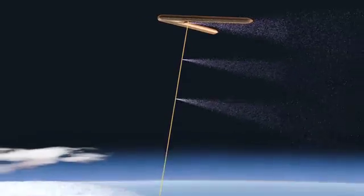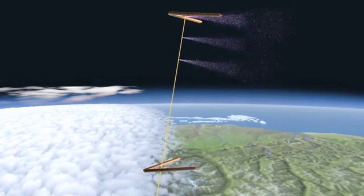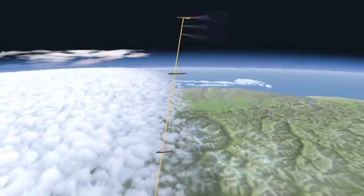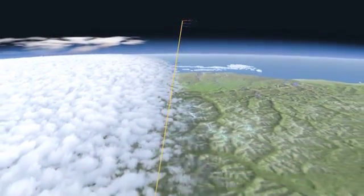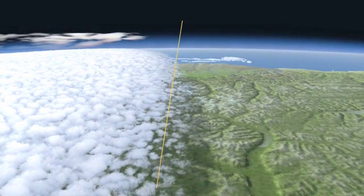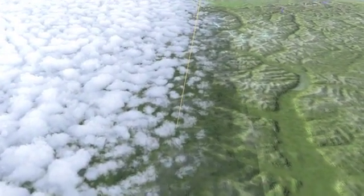Particles released here would fall back to Earth over a course of a year or more. While they remain in the atmosphere, they act as a shield, reflecting a tiny bit of sunlight before it gets a chance to warm the Earth. This is the edge of space, three times as high as commercial airplanes fly. The Stratoshield's hose need not be much bigger than an ordinary garden hose, but must be constructed to withstand high pressure from the pumps and be kept as light as possible.